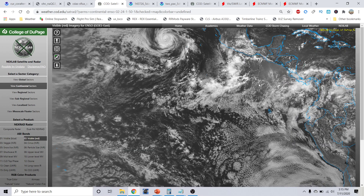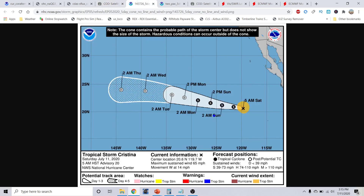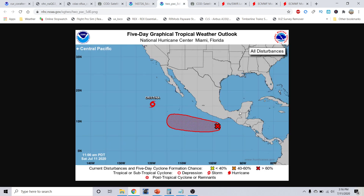We have another tropical wave out here that's going to try to get going, but no threats to land. A real quick look at Christina: 65 miles per hour now, moving west at 14 miles per hour. No additional strengthening is likely at this time — the weakening trend has begun. Expected to become a tropical depression by tomorrow or Monday afternoon.